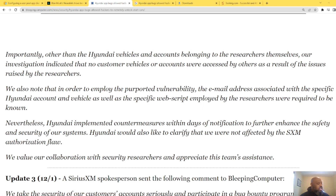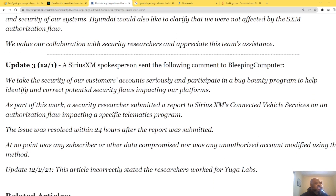Hopefully they got a big bug bounty for that — companies often pay researchers for found vulnerabilities; Microsoft paid someone $70K a couple months ago. Sirius XM responded on December 1st: they take security seriously and participate in bug bounty programs. Security researchers submitted a report on an authorization flaw impacting a specific program; the issue was resolved within 24 hours after the report was submitted. At no point was any subscriber data compromised, nor were any unauthorized account modifications made.